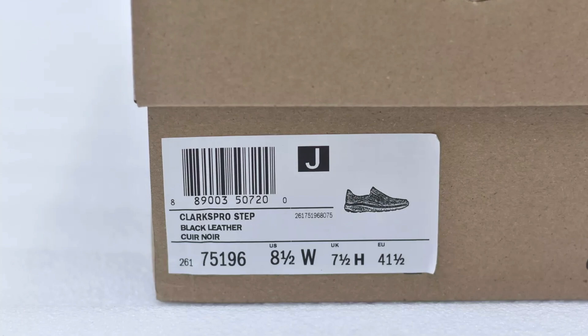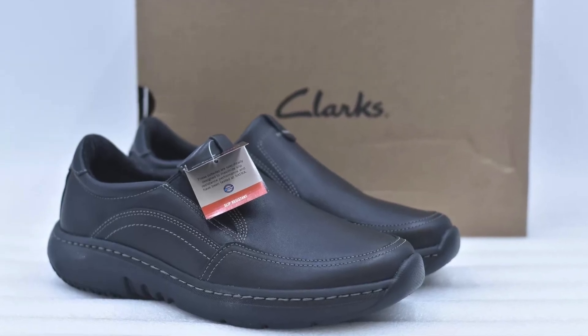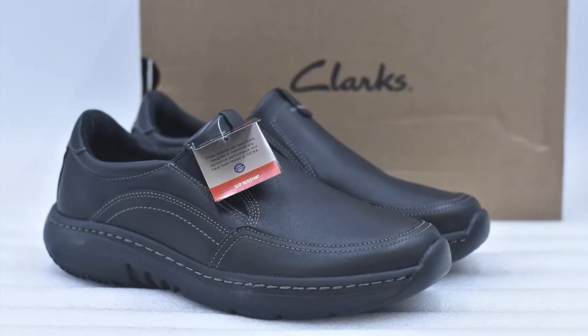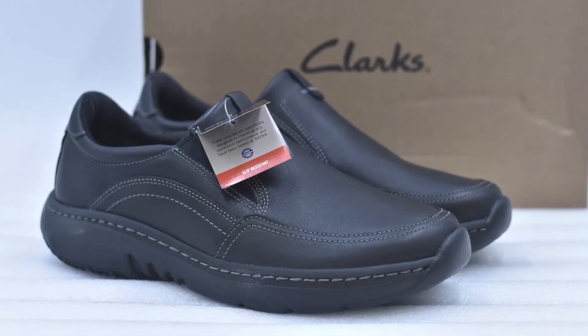Whether you're navigating a busy workplace or on the go all day, the Clarks Pro Step delivers the durability, comfort, and flexibility you need. Don't miss out on this essential addition to your work wardrobe — step up your comfort game today with Clarks.